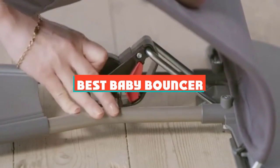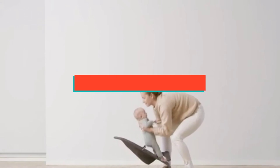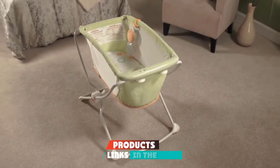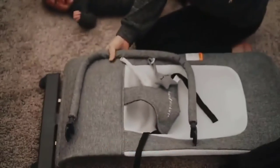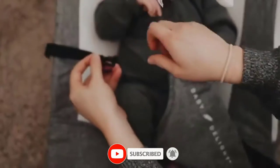If you are looking for the best baby bouncer, here's a list you must see. We made this list based on personal preference and rated it based on features, prices, quality, durability, and reputation of the manufacturers and customer feedback. We have also included options for every type of customer.